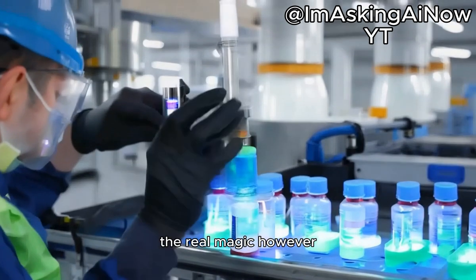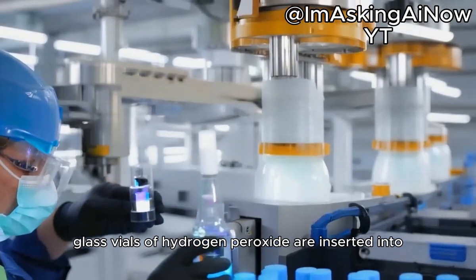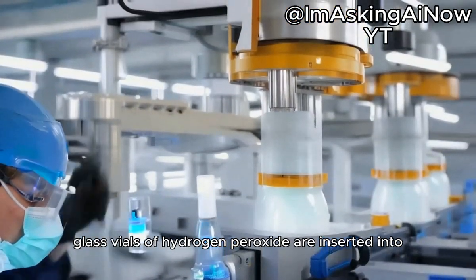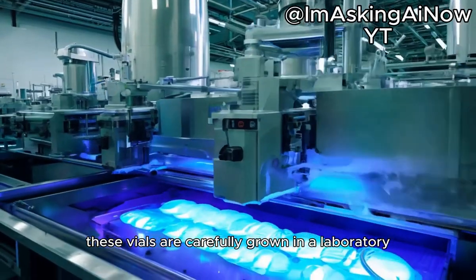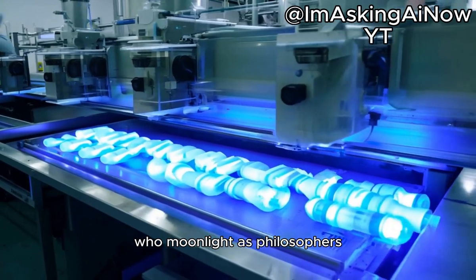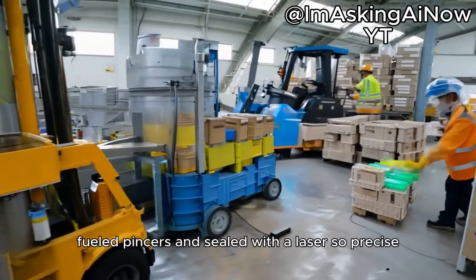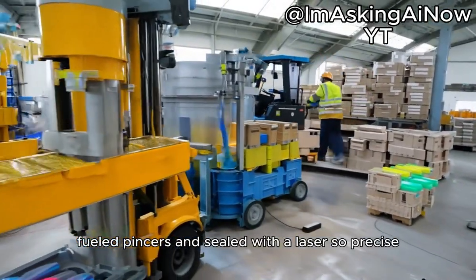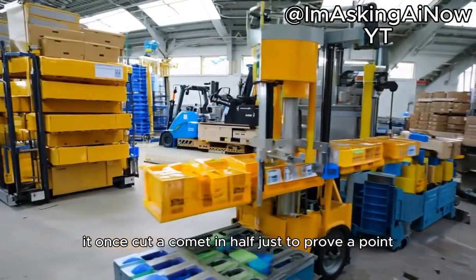The real magic, however, happens in the Chamber of Cracks, where tiny glass vials of hydrogen peroxide are inserted into each tube. These vials are carefully grown in a laboratory run by hyper-intelligent mushrooms who moonlight as philosophers. The vials are slid into the tubes by plasma-fueled pincers and sealed with a laser so precise it once cut a comet in half just to prove a point.